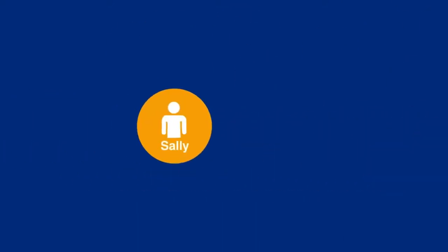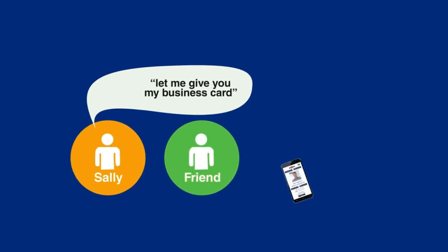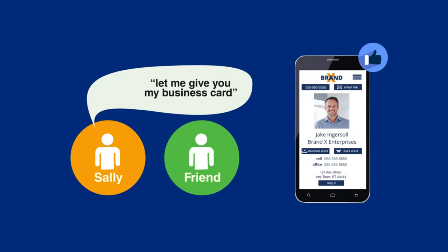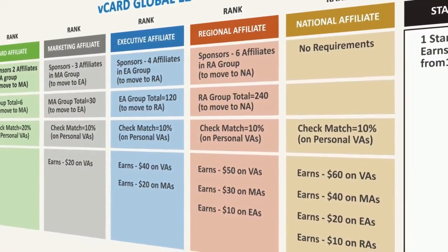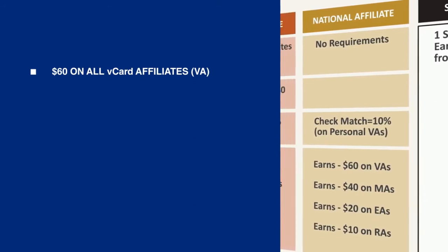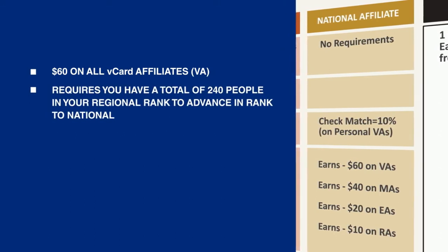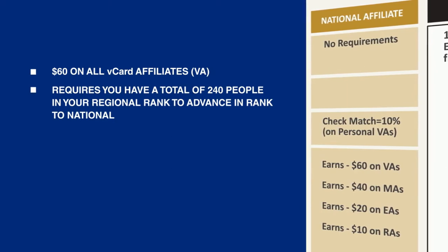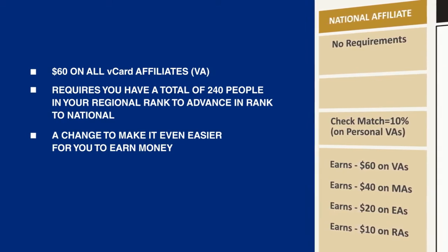What's so amazing is that she really hasn't had to sell anything. She meets someone and says, here, let me give you my business card. If others receive her vCard and like it, they can get their own absolutely free. As they start using it and realizing how much they love the benefits of the vCard, they too will see the advantages of upgrading to Pro or positioning themselves as a vCard affiliate so they too can make money. The national affiliate rank — the fifth rank column shown here in gold — pays a $60 commission on all vCard Pro or affiliate sales generated personally or through another vCard affiliate. It now only requires a total of 240 people in your regional rank to advance to national.